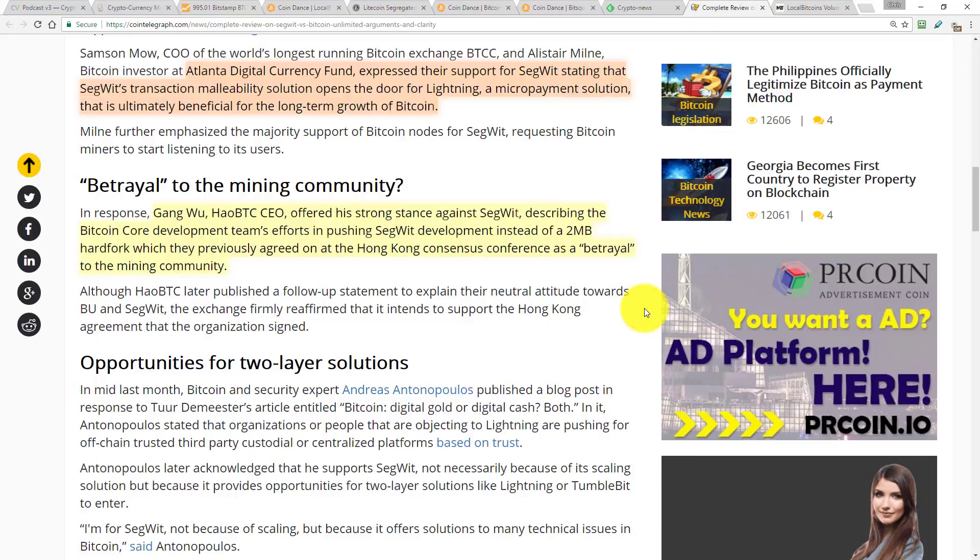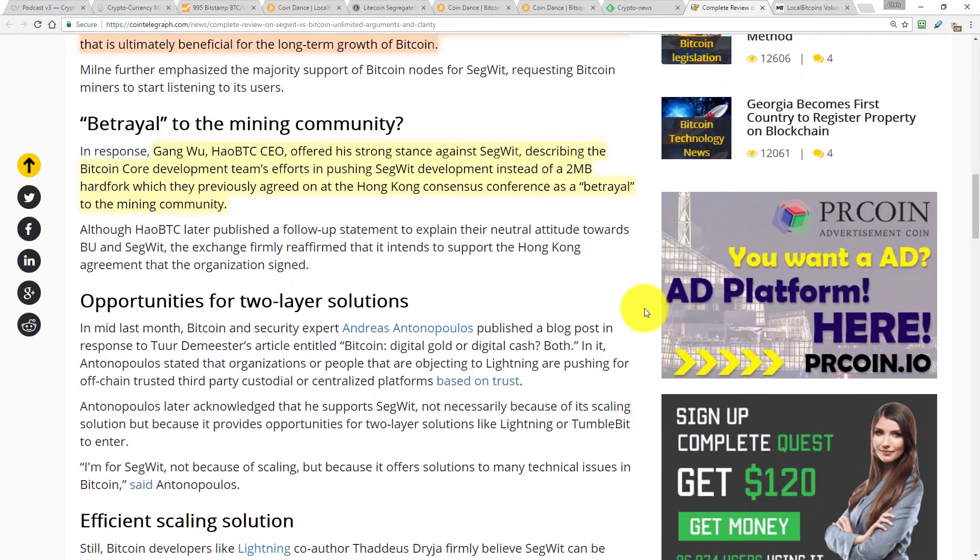As far as I know, the Bitcoin Unlimited developers have proposed an alternative solution to this transaction malleability issue and they call it flexible transactions. It's a bit too involved to go into on the Cryptoverse, but it's quite a clever idea and it uses some well-established computer science principles. If you're interested in the detail, go to the Bitcoin Unlimited website and dig into it.